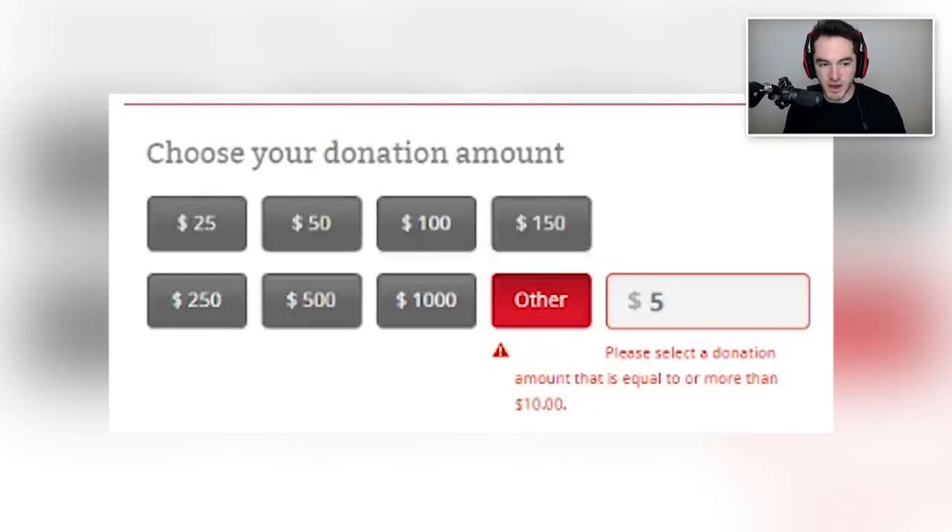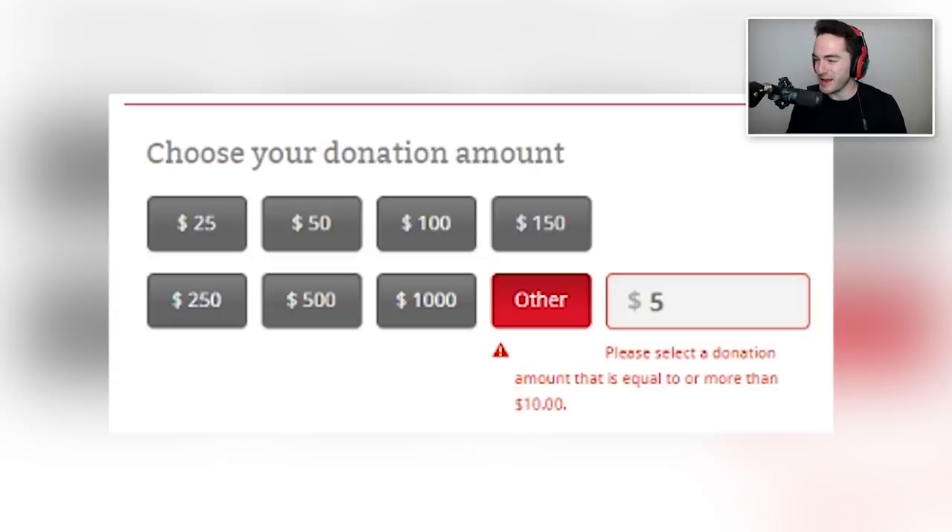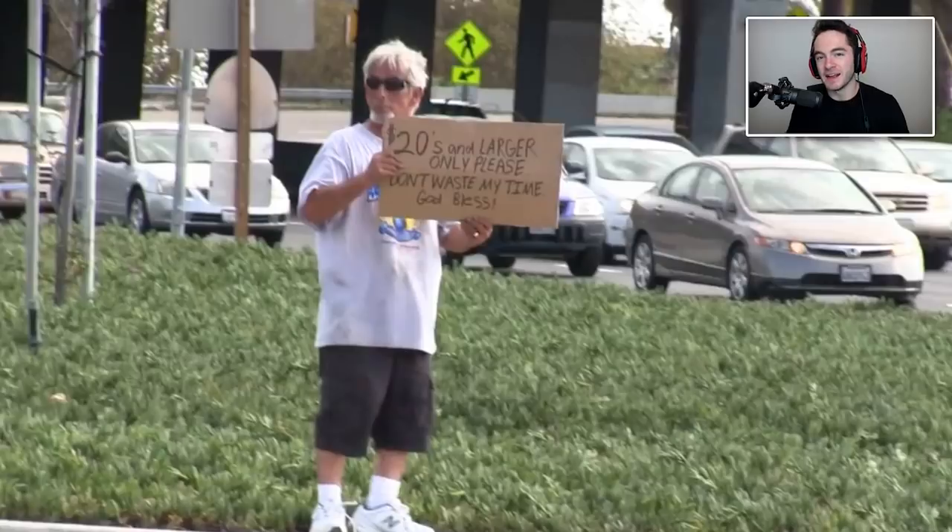Choose your donation amount. Other. Five dollars. You may not donate anything less than $25. This is that choosing beggars thing — hi, with my cardboard sign, don't give me anything under $20, all right? I only eat at fine dining restaurants and I don't accept anything under a $20 bill. All right, thank you guys, peace out, see you later.